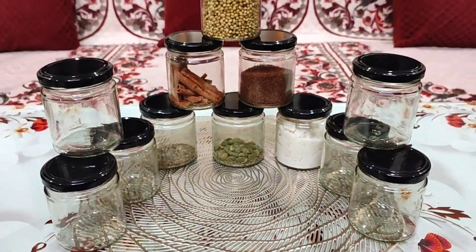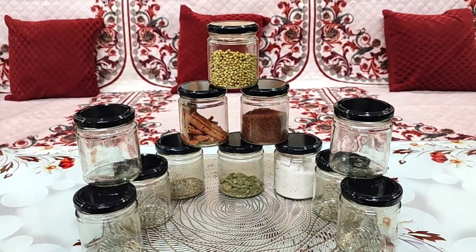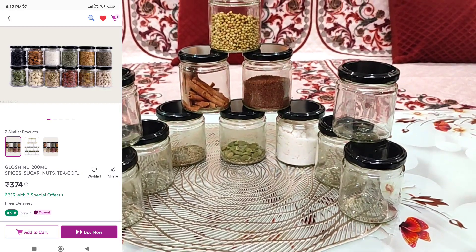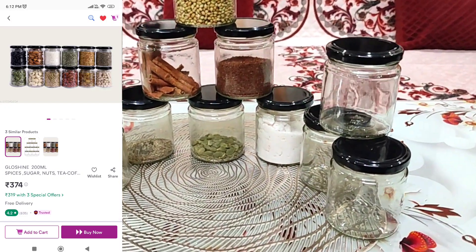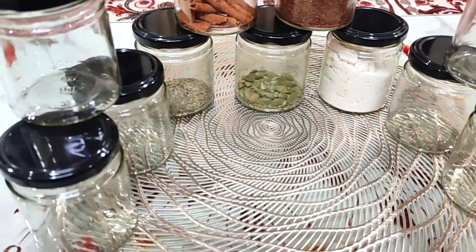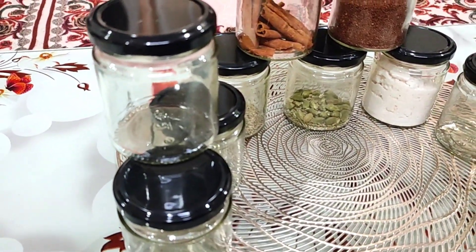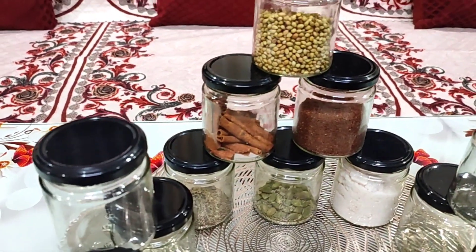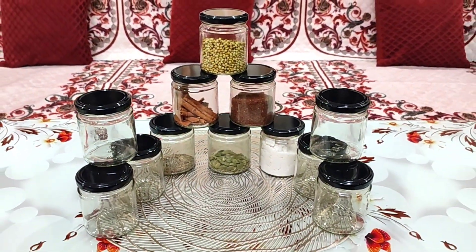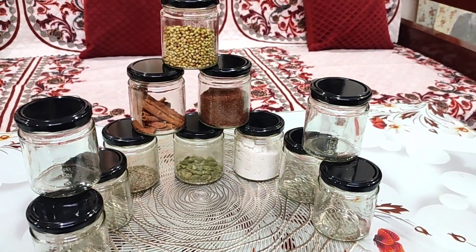Hello everyone, I am Nandini and welcome back to my channel. Being a homemaker — a housewife or home manager — I always wanted to spend less and less time in the kitchen. I use some products that I share with you so that my time is saved and my kitchen is also organized. I hope these products will also be useful for you.